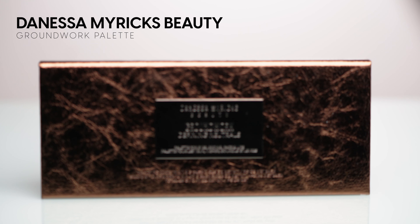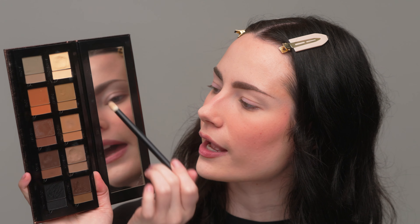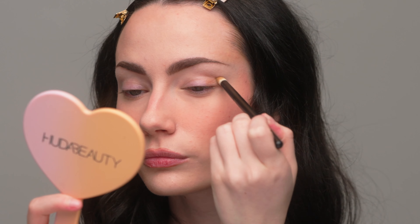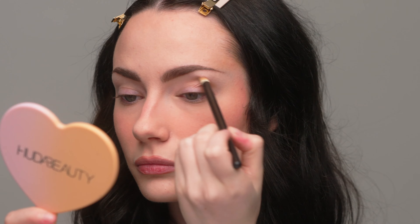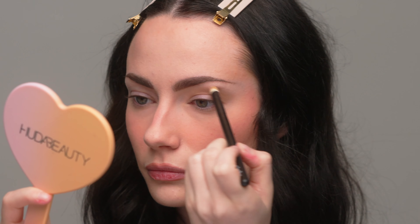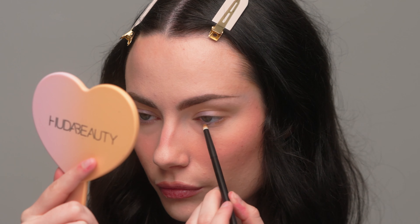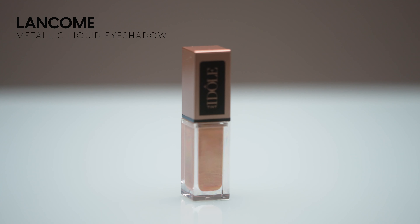For the eyes, I'm keeping this super simple. I'm going in with my Danessa Myricks Groundwork Palette, mixing the shades Desert and Mirage to contour my eye and define the crease. I'm using the Ruffer 26 brush, which has been my favorite brush to define my crease lately. I want to keep this light and natural. I'm going to run that same color along my lower lash line, stopping about halfway across. I recently got this liquid eyeliner from Lancome — it's a champagne gold liquid shadow.